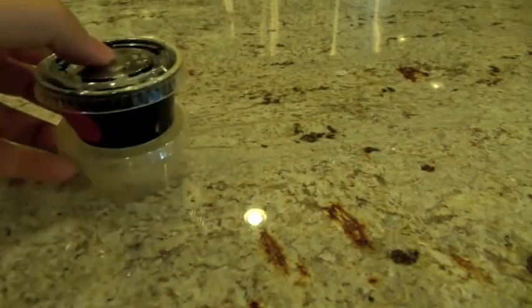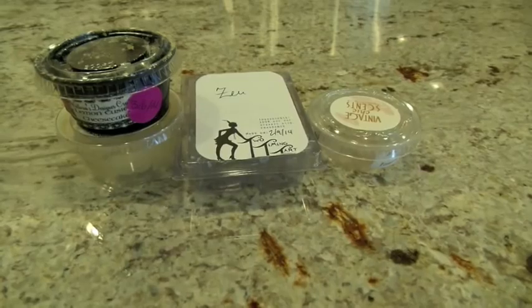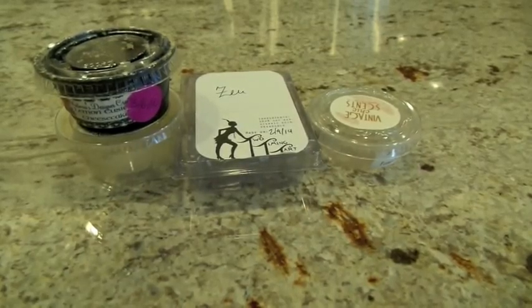Okay you guys, that is it — that is the whole Sense of Days Gone By. I hope that you may have seen something in here that helped you out or intrigued you. I hope you guys enjoyed watching this. I'll catch you in the next video, bye!